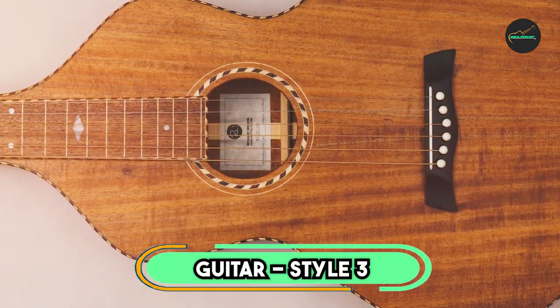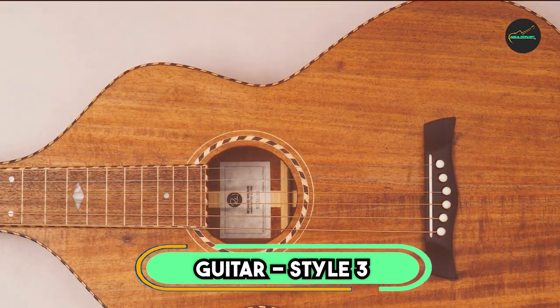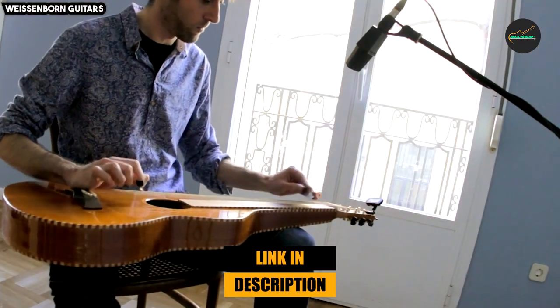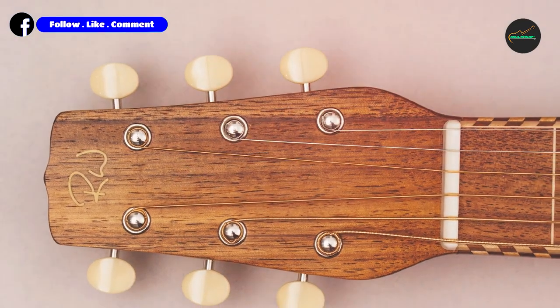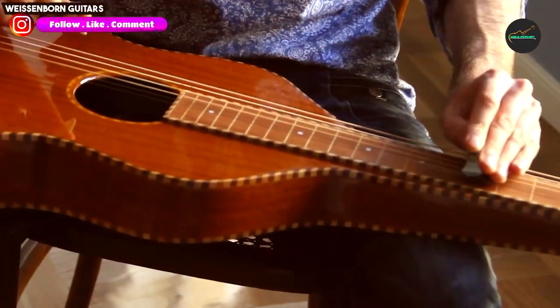The number 3 position is held by the Weissenborn Guitar Style 3. This is a highly regarded and distinctive instrument that has captured the hearts of both musicians and collectors alike. Named after its creator, Herman Weissenborn, these guitars were originally crafted in the early 20th century and have since become iconic in the world of acoustic lap steel and slide guitar playing.